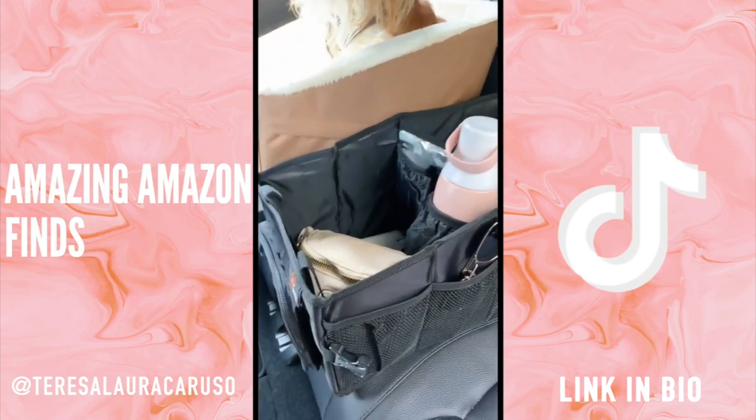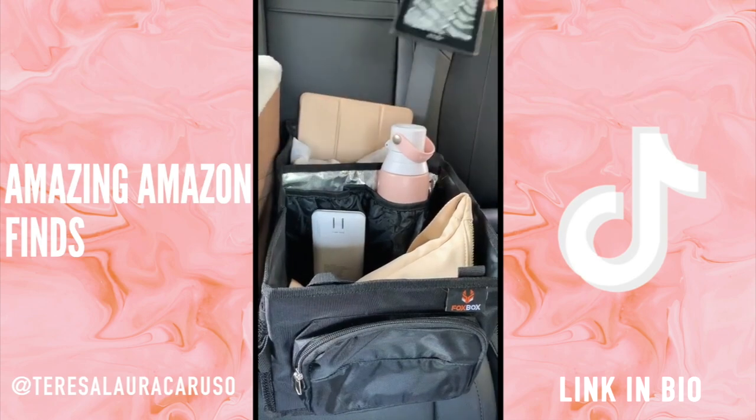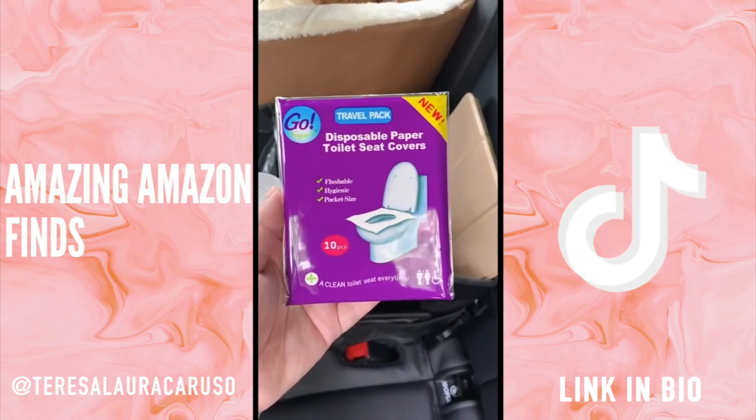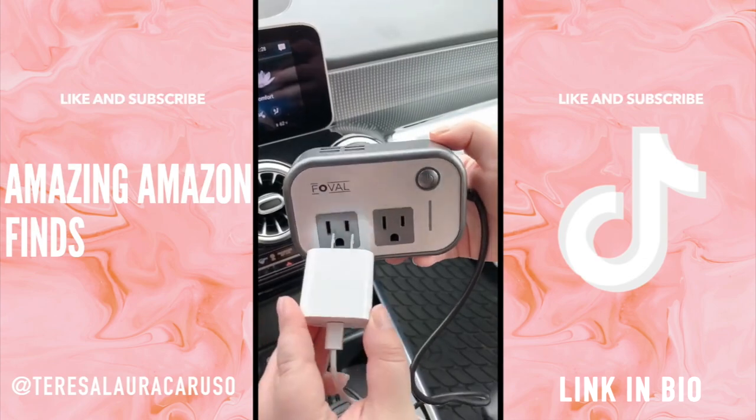Next up is this organizer for the backseat — great for kids or adults and you can use it to store things you might want nearby during a road trip. These paper toiletry covers are random but a must if you're stopping at a bunch of rest stops. And this adapter is great if you want to plug things in with a standard plug or if you need extra USB ports.